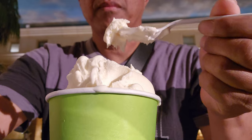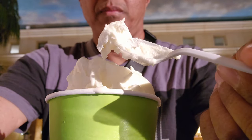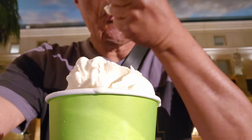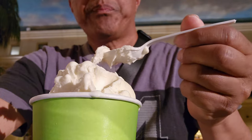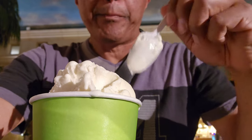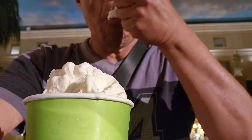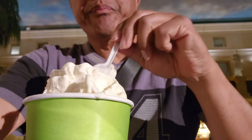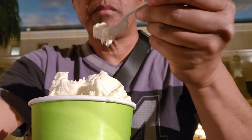Thanks for joining me on this visit to the ice cream shop at Caesars Casino in Atlantic City. If you love ice cream and you're in the area, you gotta give this gelato shop a try — it is so good. If you haven't subscribed to the channel, hit that subscribe button for more videos on travel, rides, instant eats, and games.